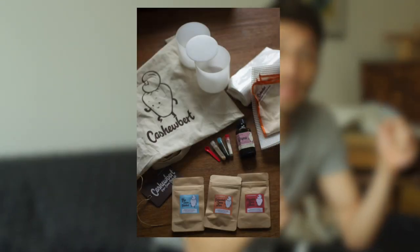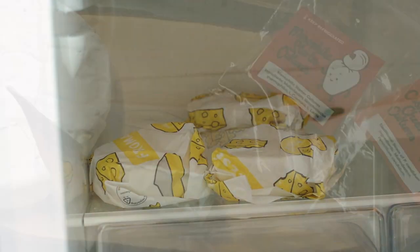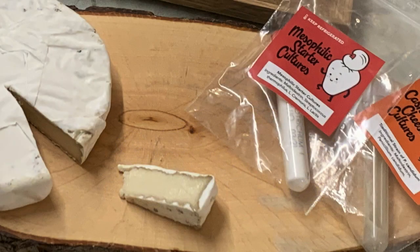At Cashewbert, we have the starter kit. The kit contains forms, mats, and wrappers that make it incredibly easy to age your vegan cheese, plus cultures for cream cheese, camembert, and blue cheese. And you only need nuts, a blender, and a fridge.